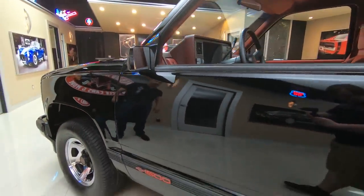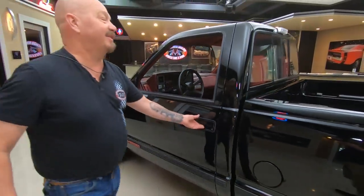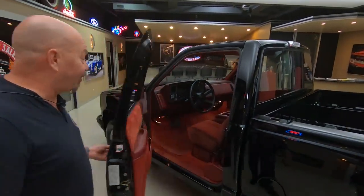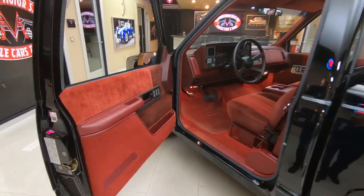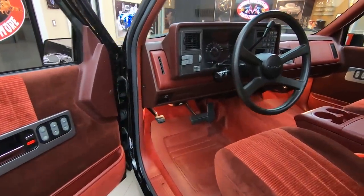Look at the reflections in that paint. I don't see a mark on it anywhere. Check out the interior of this beauty — of course it's never been sat in. It's got 57.3 miles on it.